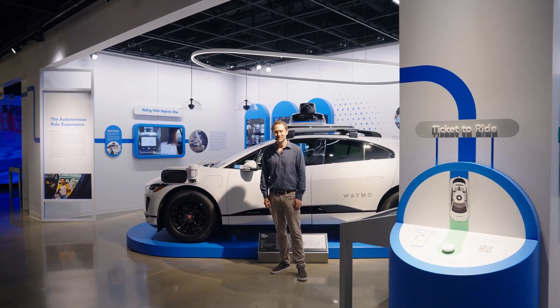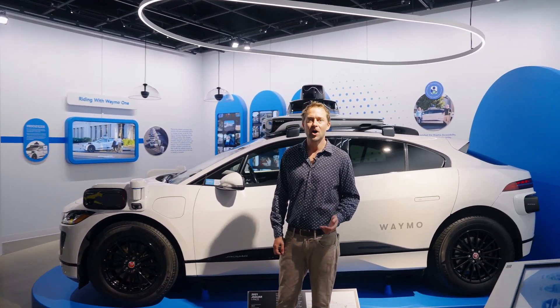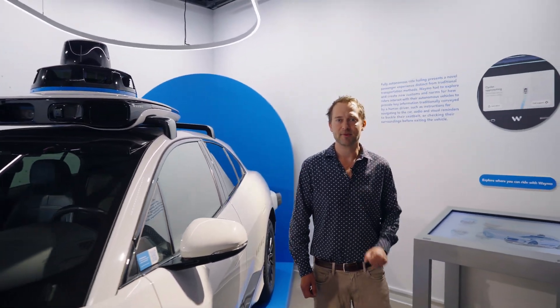Hi, welcome to the Peterson Museum. My name is Andrew Chatham. I'm a director of engineering at Waymo, and I'm excited to talk to you about a new exhibit at the museum on Waymo's road to creating the world's most experienced driver. You may have seen cars like this driving around Los Angeles with nobody behind the wheel. That's what we've been working on, and first I'd like to take you back to how the project began.